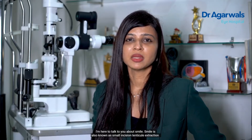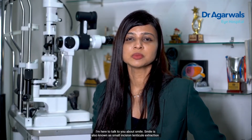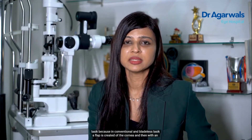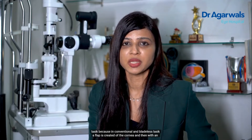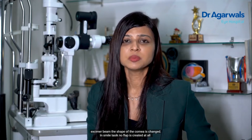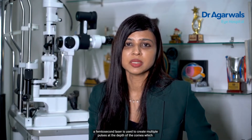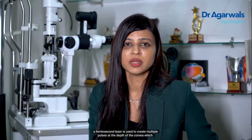I'm here to talk to you about SMILE — also known as Small Incision Lenticule Extraction. It is a flapless and bladeless procedure. It is different from conventional and bladeless LASIK because in LASIK a flap is created of the cornea and then with an excimer beam the shape of the cornea is changed. In SMILE, no flap is created at all. A femtosecond laser is used to create multiple pulses at the depth of the cornea, which depends on the refractive correction of your eye.